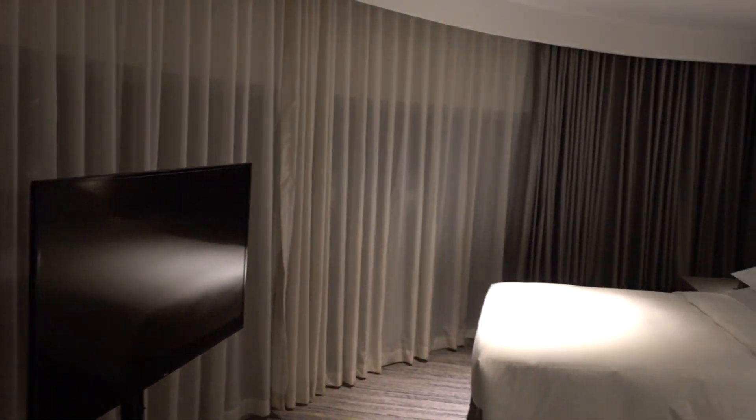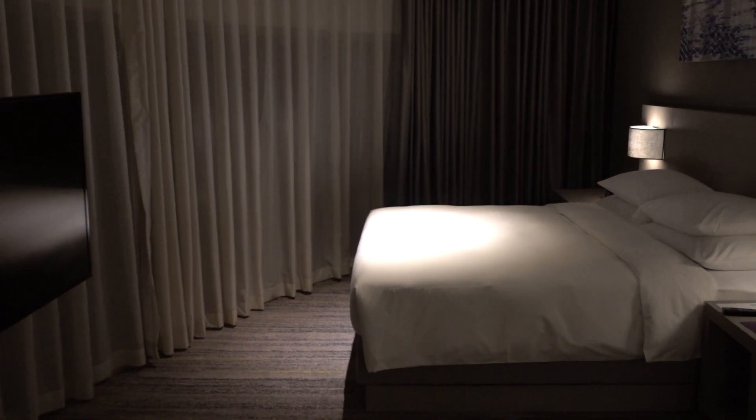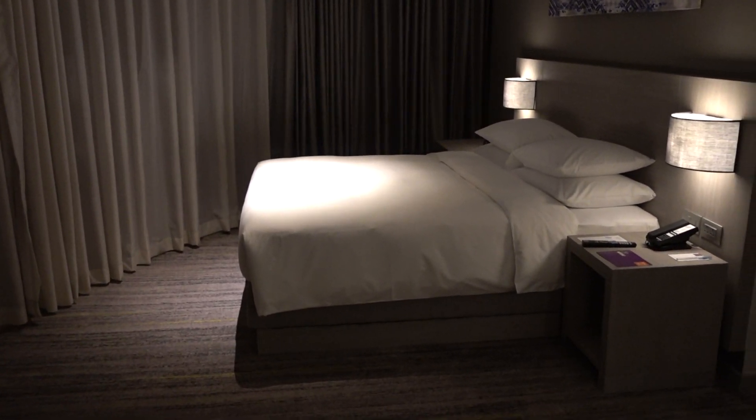This is a curtain — unfortunately I cannot open the curtains right now since it's pretty late in the evening, so I can't show anything about the surroundings. But you get the idea. This is a corner room, much bigger than their average rooms.